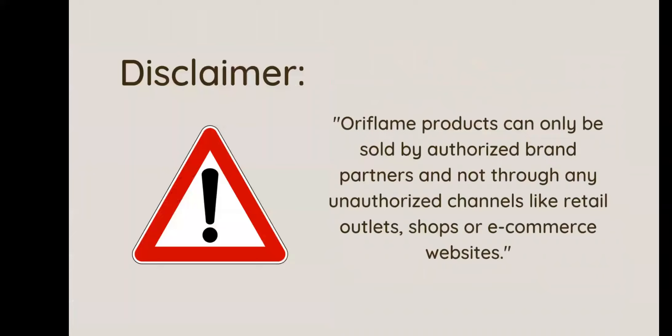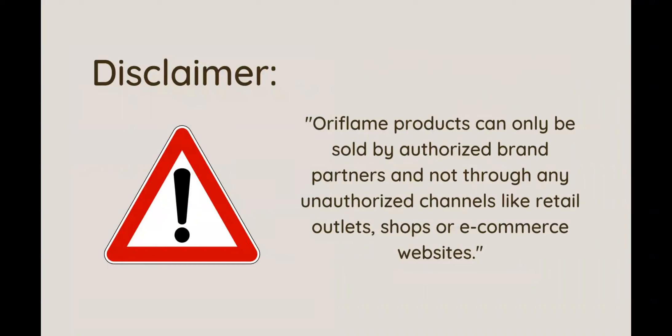First of all, a disclaimer. Holy Flame products are only for authorized brand partners. Any unauthorized channel like retail outlet shops or e-commerce websites selling Oriflame products is illegal and strictly not allowed.